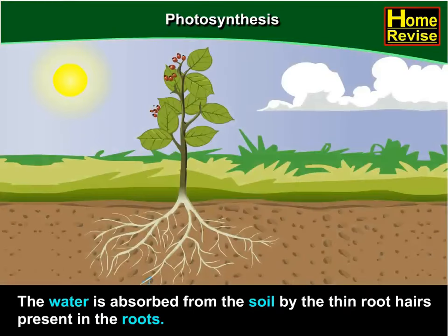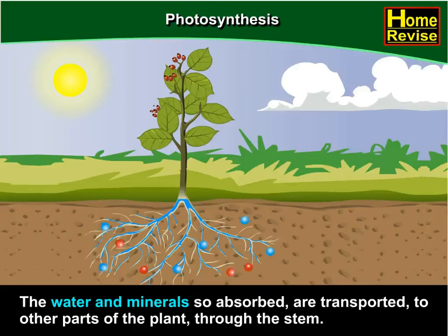The water is absorbed from the soil by the thin root hairs present in the roots. The water and minerals so absorbed are transported to other parts of the plant through the stem. Did you imagine a plant could be so busy doing all this? Well, now you know it's busy.